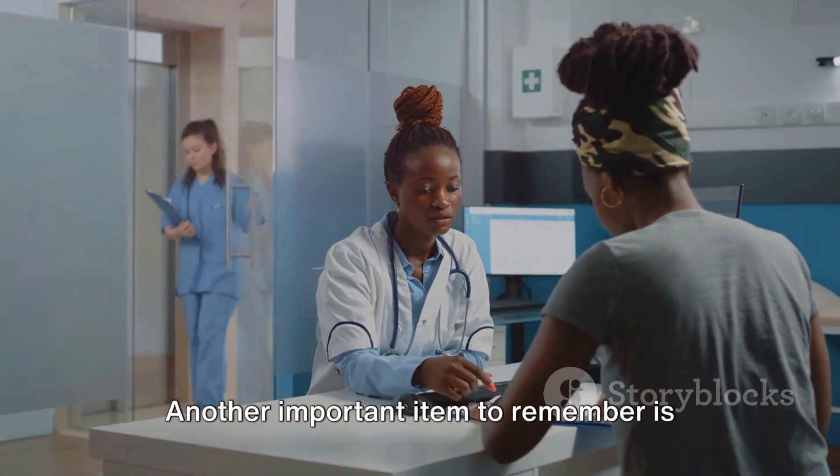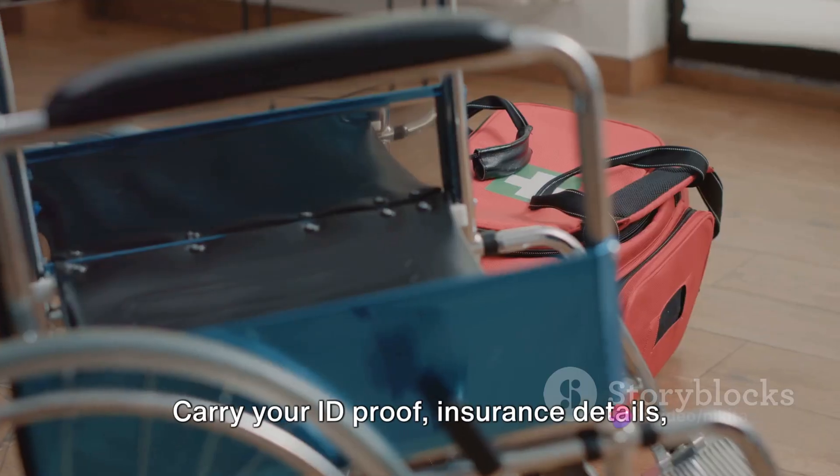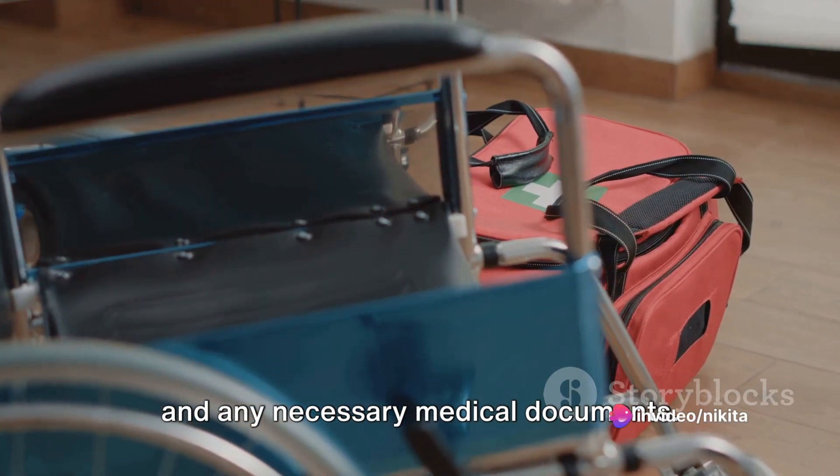Another important item to remember is your important documents. Carry your ID proof, insurance details, and any necessary medical documents.